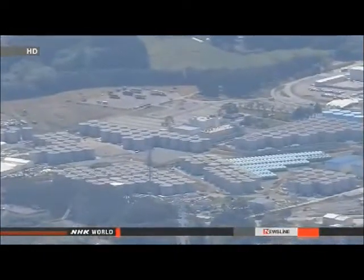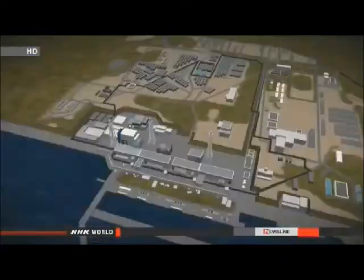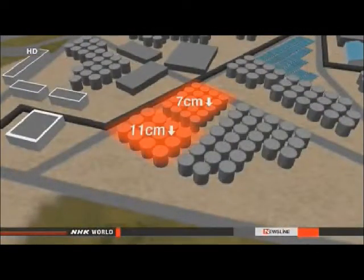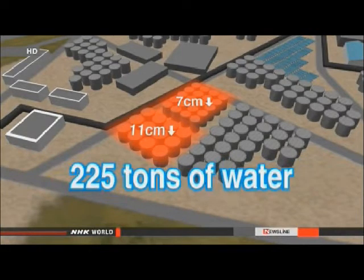Workers last carried out a check four days earlier. TEPCO officials say the water level inside one barrier has dropped 11 centimeters since Friday and 7 centimeters inside the other, estimating about 225 tons of water. The officials say there is nothing to suggest the water leaked into the surrounding ground, and they haven't noticed any changes in levels in the tanks.